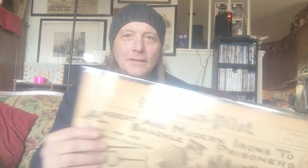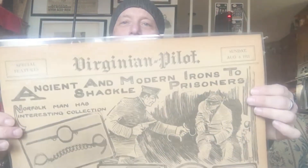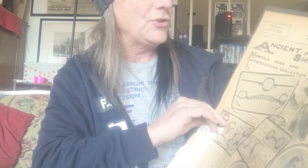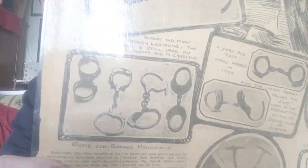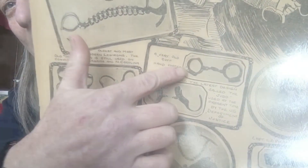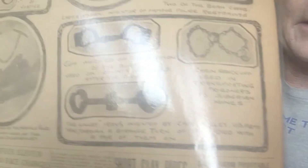Stick around for part two of this video — it's a really cool newspaper. This is the Virginia Pilot from 1911. Looks like the front page, and a whole article on handcuffs. It's titled 'Ancient and Modern Irons to Shackle Prisoners.' It's like a wish list — there's the polymers, Cummings, there's one that I still don't have — plugs on a chain. Over here, the bean giants, and there's the lily irons.